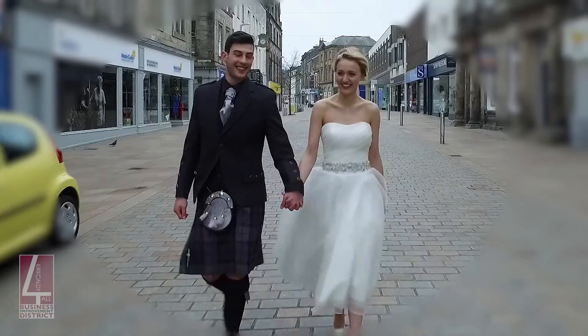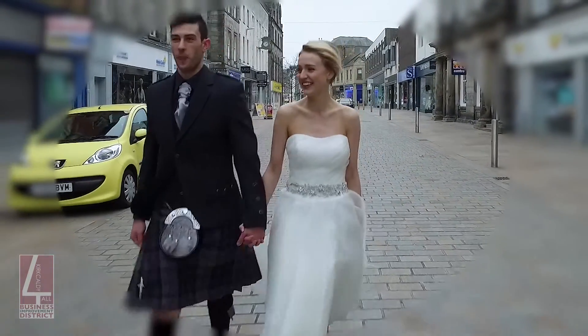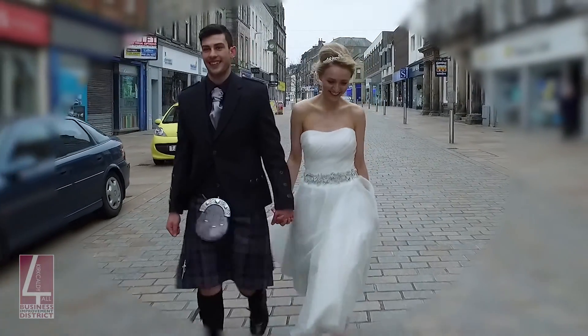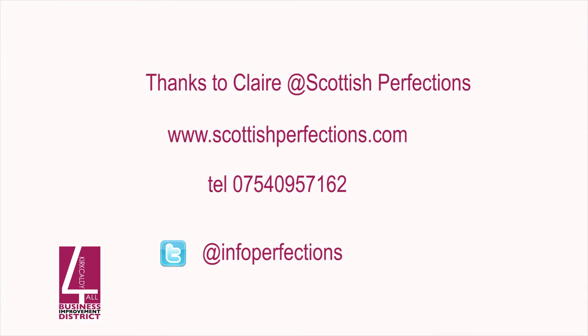From roses to rings, from kilts to confetti, for less tantrums and more tiaras, a visit to the experts in Kirkcaldy's town centre is a must. Or why not visit the Kirkcaldy For All website and Facebook pages, and get more info on making your day one to remember.